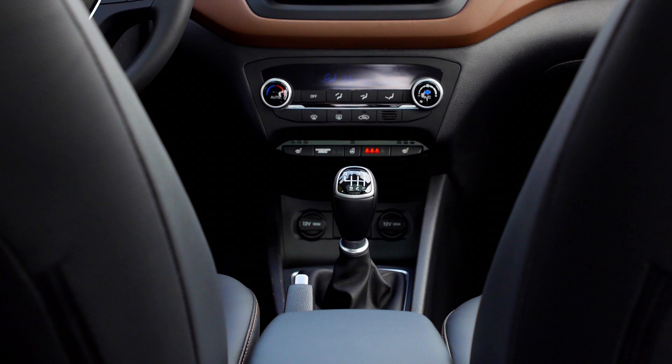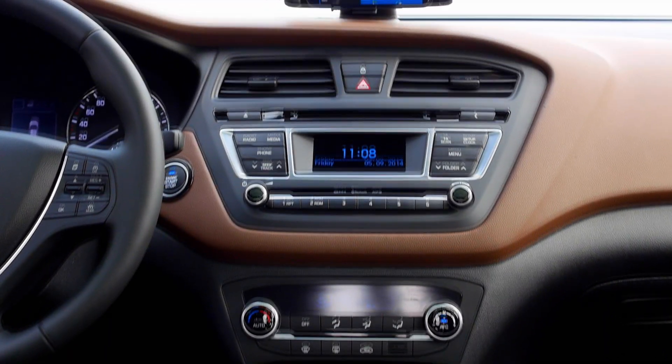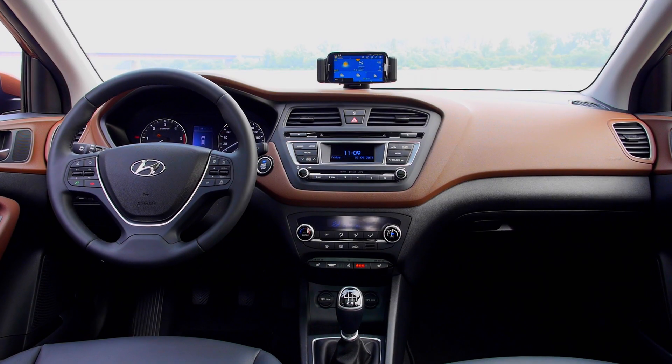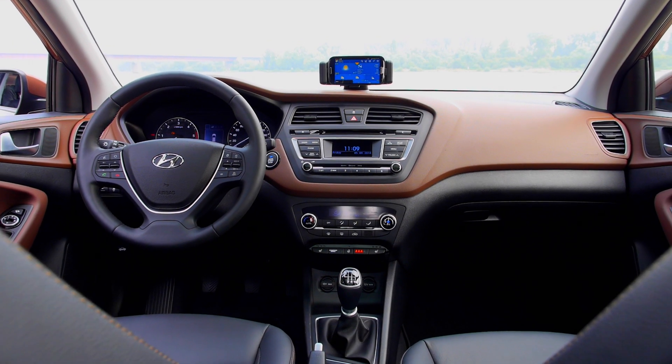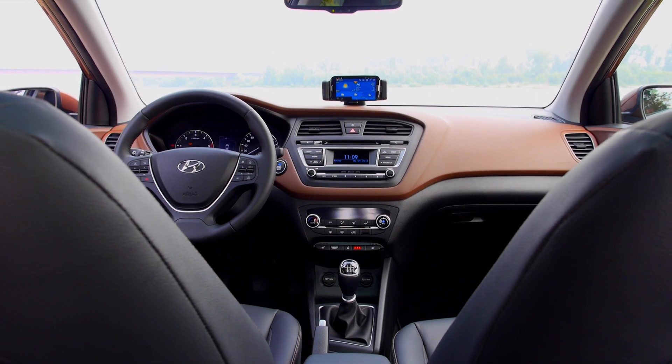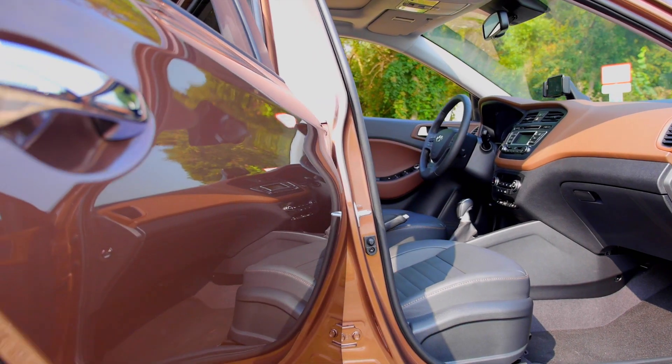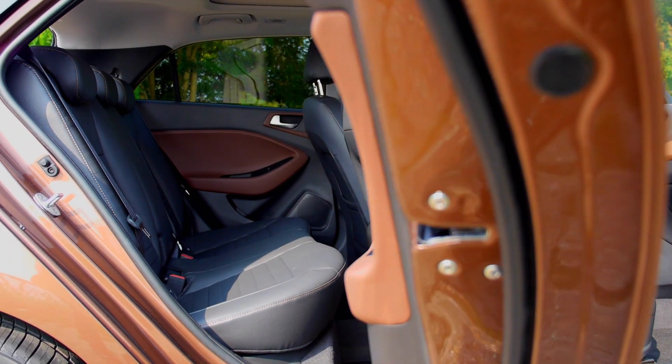For the i20, our plan was to really make the best interior we could. To make a spacious interior, you have to find a good relationship to the exterior. In this car, we moved the A-pillars forward to create a spacious impression on the front seat. We moved the C-pillar into a perfect position to have some really nice shoulders for the stance of the car, but as well to create space on the rear seats.